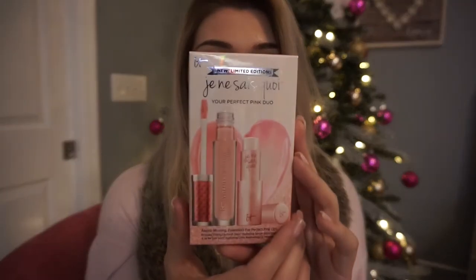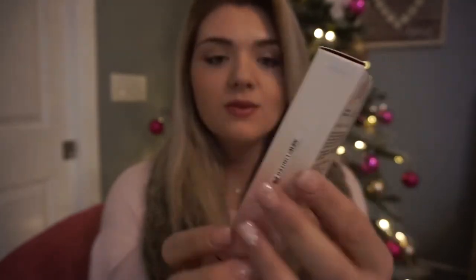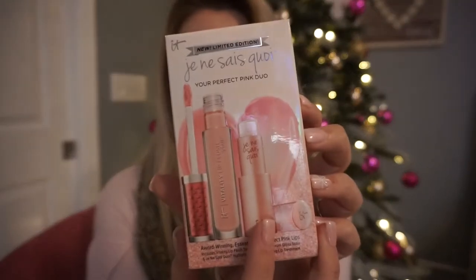These next three things are where it really starts to get exciting. The first one is this IT Cosmetics lip kit — it comes with the Vitality Lip Flush Stain and a Hydrating Color Awakening Lip Treatment in a really pretty princess pink color. So it comes with two different lip products.